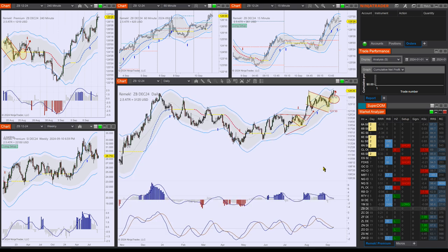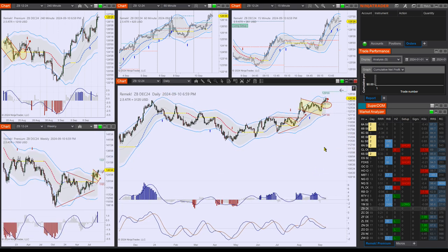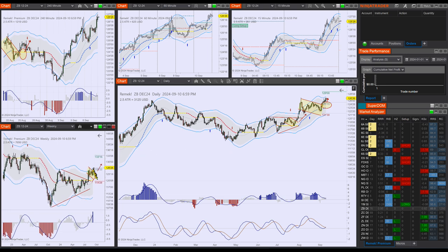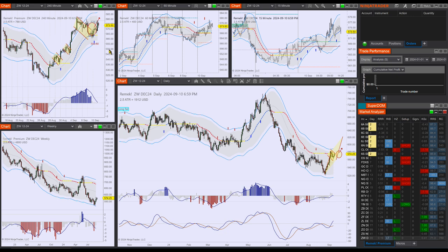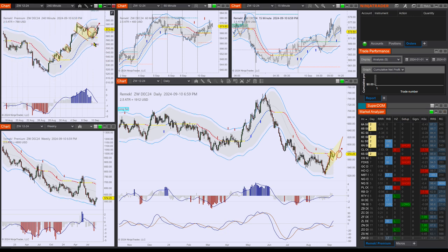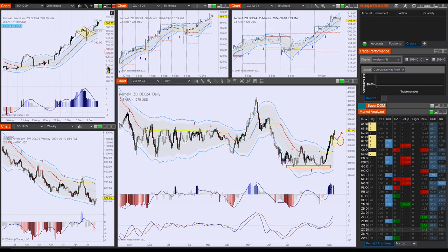Next up is treasuries. On treasuries, we have clear long setups or trades in progress. Look at the ZB — I could also show you ZN and ZF, same story. The weekly is triggering here, so I think you can think of long-term or mid-term long trades on treasuries. Last but not least, we have wheat and ZO. Wheat is triggering both on the daily and the four-hour chart — beautiful. ZO is almost at 1R on the four-hour chart.